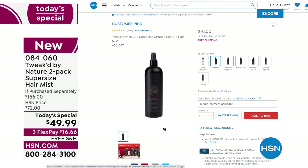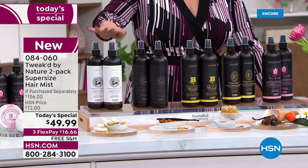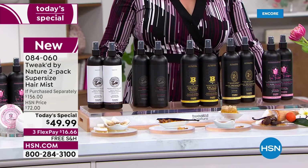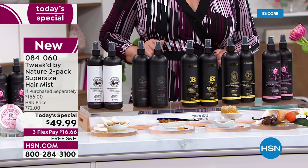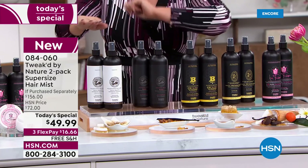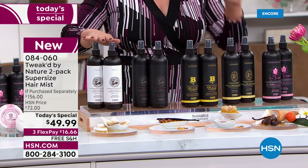These 16-ounce bottles are always a customer pick at 78 dollars each. Today we're doing two of the 16-ounce bottles — we doubled it for 28 dollars less. That's basically over 65 percent off retail, and we've got brand new scents today.